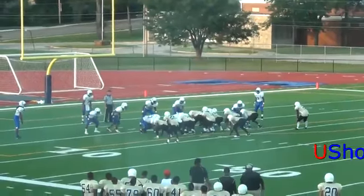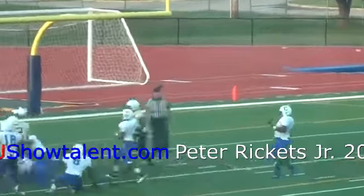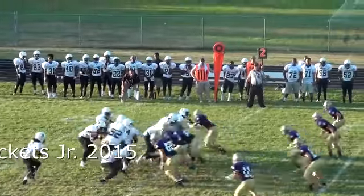This next block, Pete does a great job of trap blocking, reaching to the next level. Peter Ricketts would be a great fit for an NAIA or Division II team that needs a center.